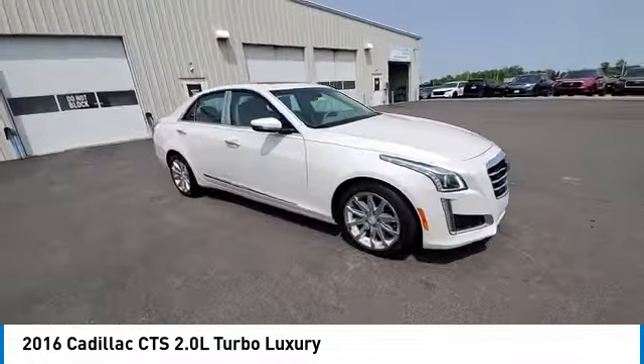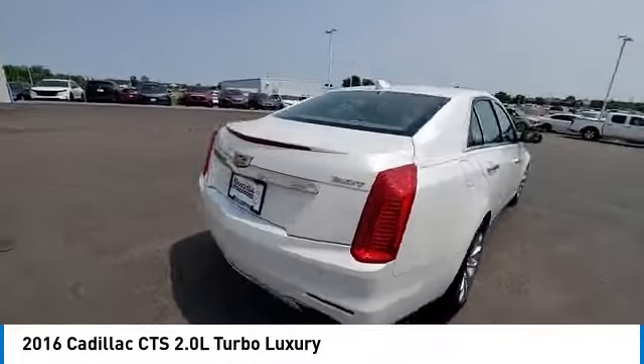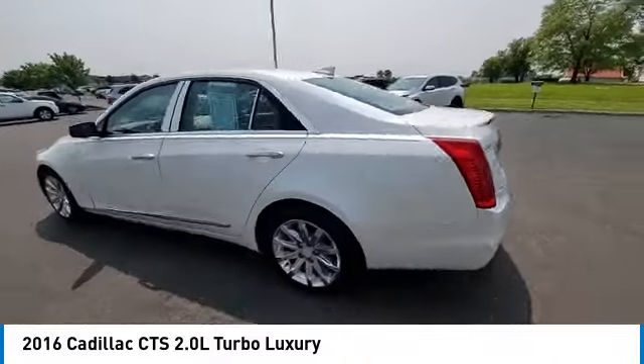The luxury CTS blends elegant styling, performance, and exceptional fuel economy. This vehicle has less than 65,000 miles.